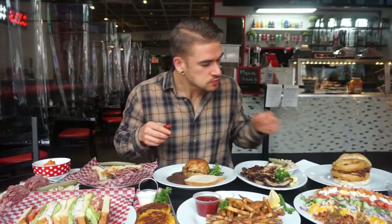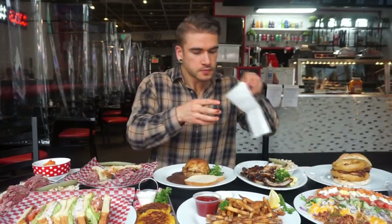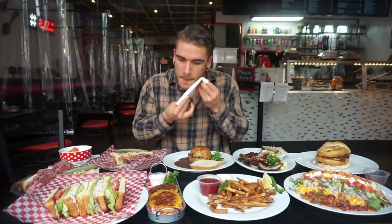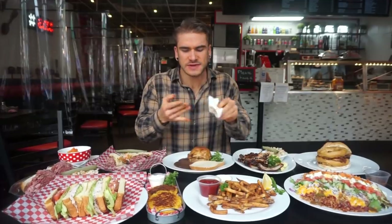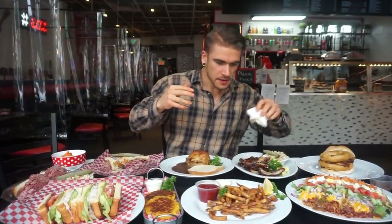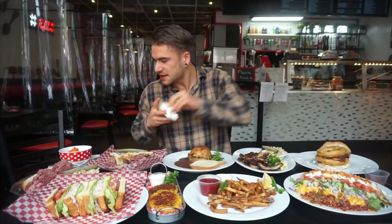Nice dry rub on the ribs as well, actually — that was a really nice addition I wasn't expecting. And when I saw ribs on the menu, you guys know I love barbecue, love all them good things, so I had to give them a shot.